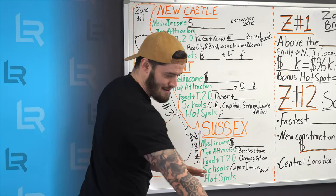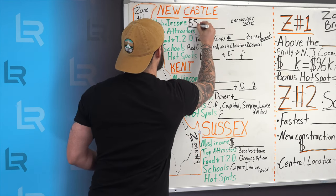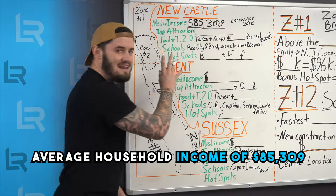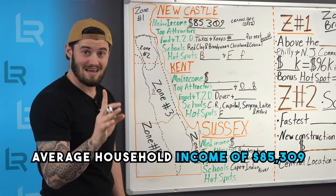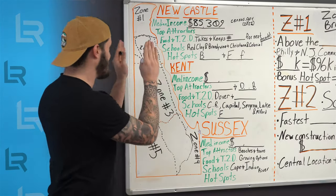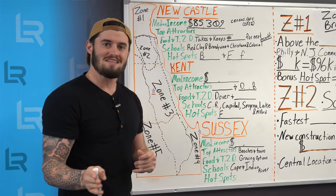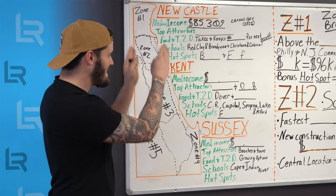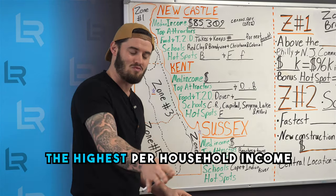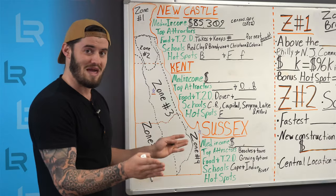Getting from the Census Bureau, we have a median household income of $85,309 — meaning every year households in New Castle County on average are bringing in that amount. So what does that mean for you? It means this is going to be the highest per-household income county of the three. We'll show the specifics, but it is the highest per-household income county that we have.